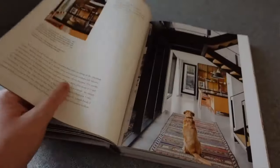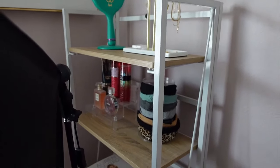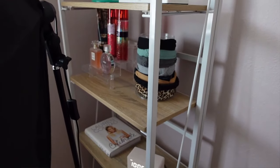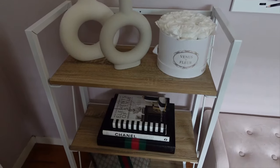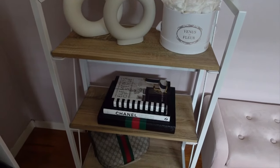This no-assembly bookshelf — I actually have one right here and a bigger one over here. Basically you can just fold this out and there's no installation, which is really convenient. I love the white and beige colors. I feel like you can add a bookshelf to any room and it really adds that elevated touch. You just fold it out, snap it in, and it's all ready to go.